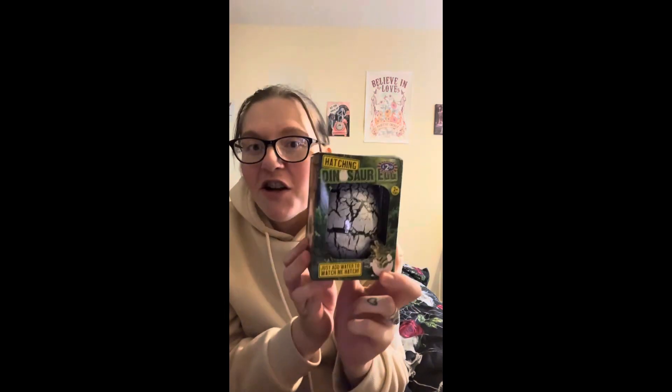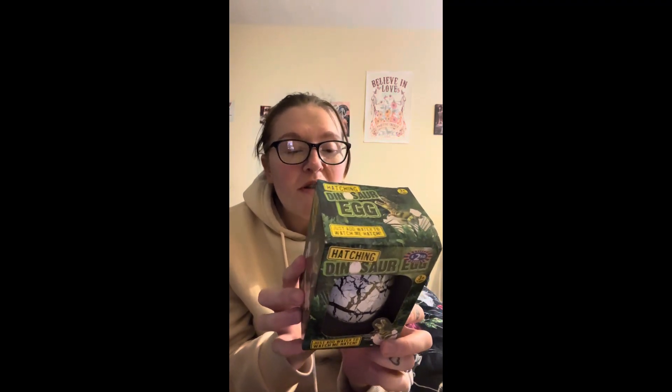The next thing he has is a hatchable dinosaur egg. This was £2.50 from Home Bargains. It says you submerge it in water for 24 to 48 hours and the dinosaur will hatch. I thought that was really good for £2.50 and I'm sure he's going to have fun trying to wait for it to hatch — I reckon he's going to be very impatient.